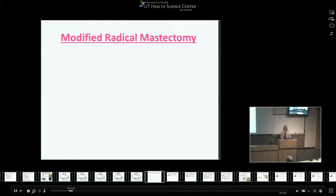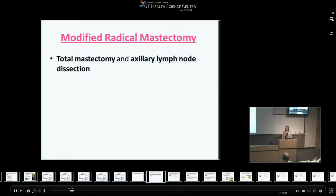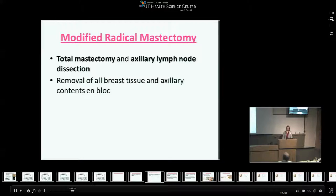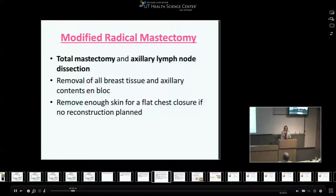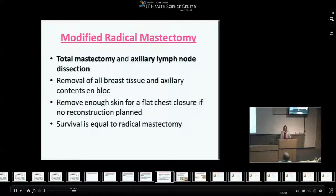A modified radical mastectomy encompasses a total mastectomy — removing all the breast tissue — and includes axillary lymph node dissection at level one and two. We typically don't remove level three on a regular basis. It's removed en bloc, and you have to remove enough skin for a flat chest closure if the patient isn't going to undergo reconstruction. Its survival is equal to that of radical mastectomy, with a lot less tissue removed and a much less morbid procedure.